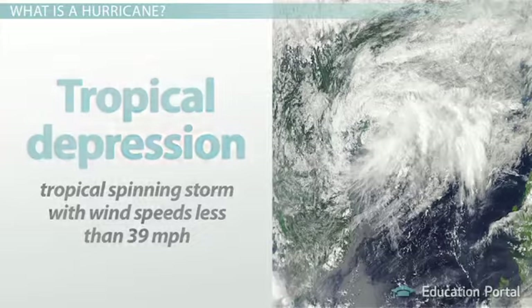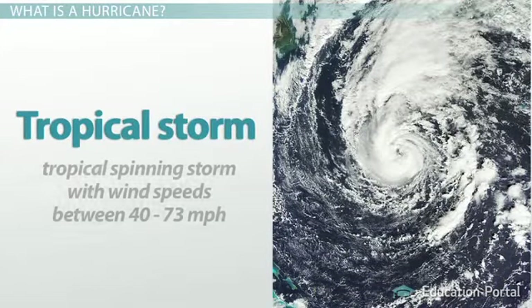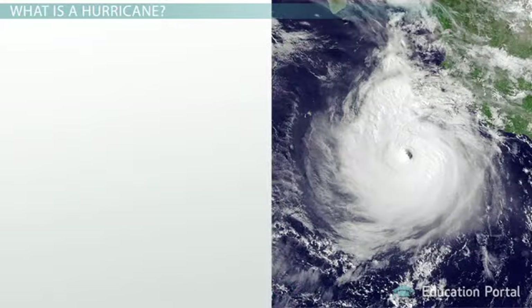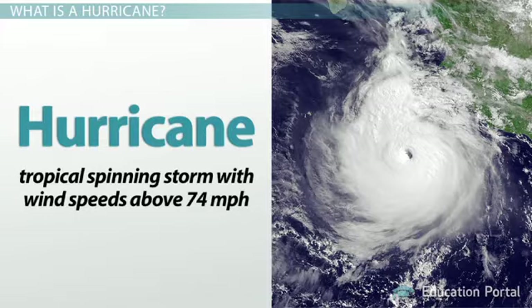As it grows into adolescence, the tropical depression develops into a tropical storm, which is a tropical spinning storm with wind speeds between 40 and 73 miles per hour. If it develops into a full, adult storm, it becomes a hurricane, which is a tropical spinning storm with wind speeds above 74 miles per hour.